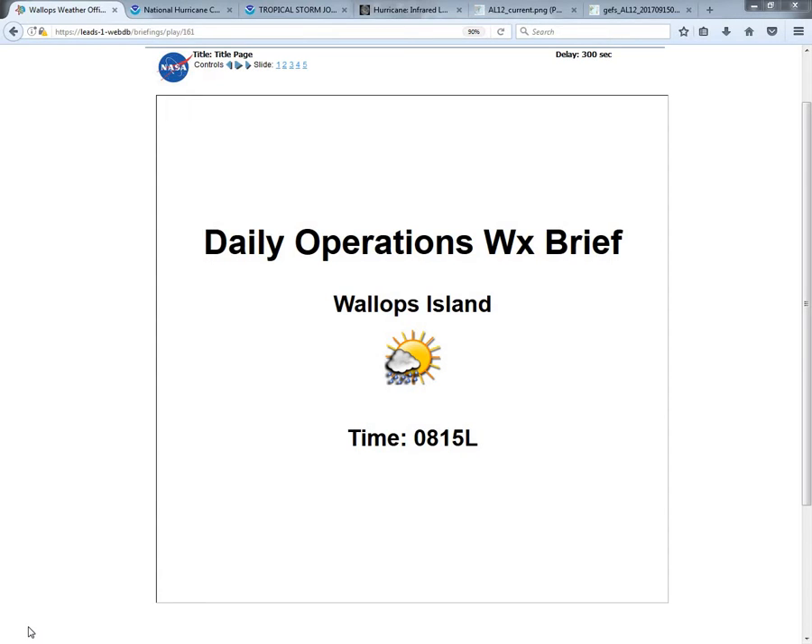Good morning. Welcome to your daily operations weather brief at A15. We'll have a very nice morning out there so far, just a little bit of mid-level cloudiness. Temperatures rising into the lower 70s this morning.